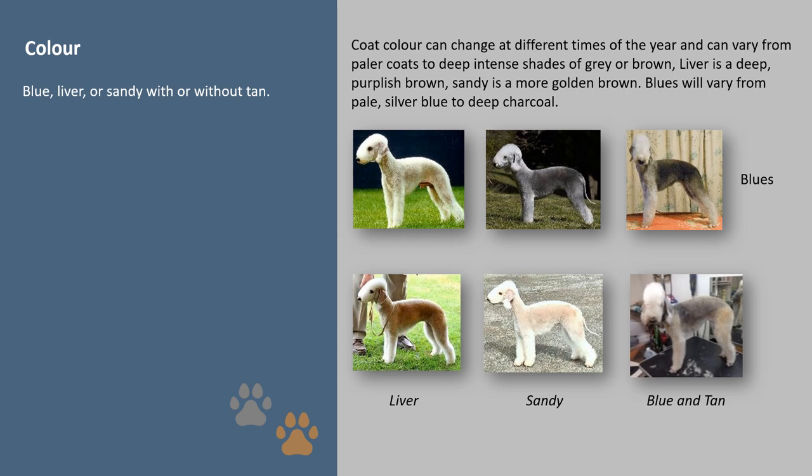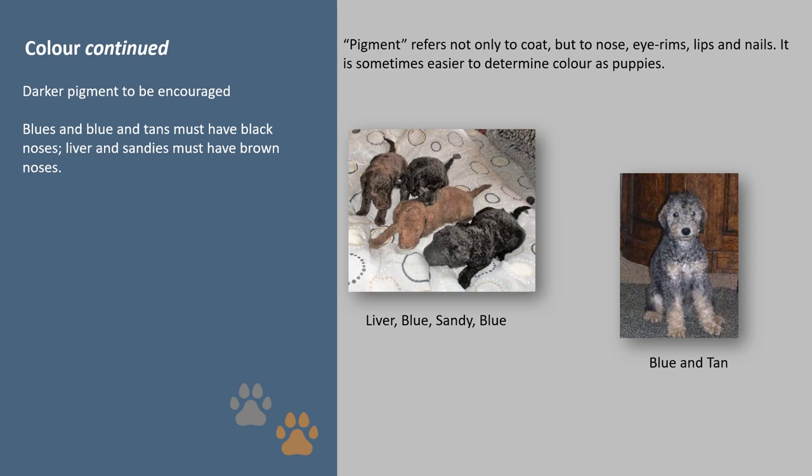Colour: coat colour can change at different times of the year and can vary from paler coats to deep intense shades of grey or brown. Liver is a deep purplish brown; sandy is a more golden brown; and blues will vary from pale silver blue to deep charcoal. Pigment refers not only to coat but to nose, eye rims, lips and nails. It is sometimes easier to determine colour as puppies.